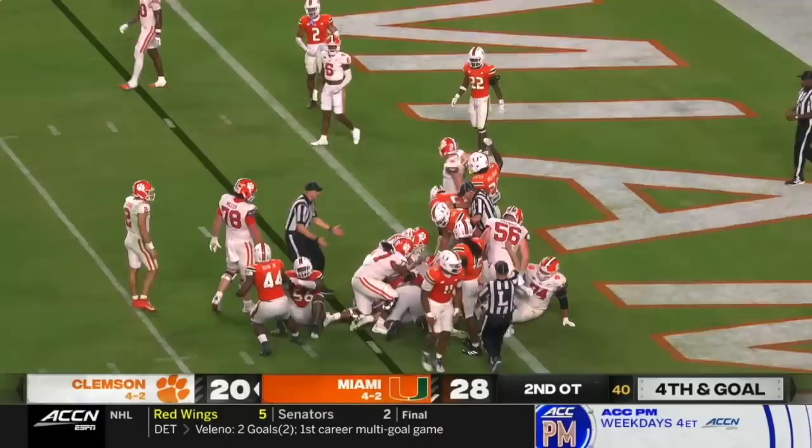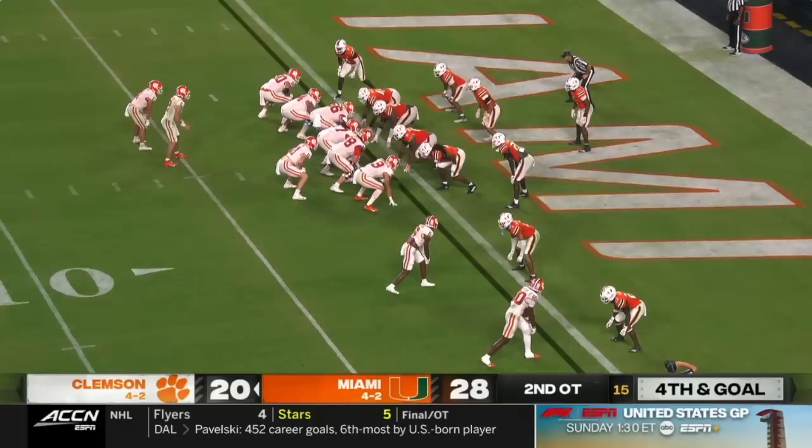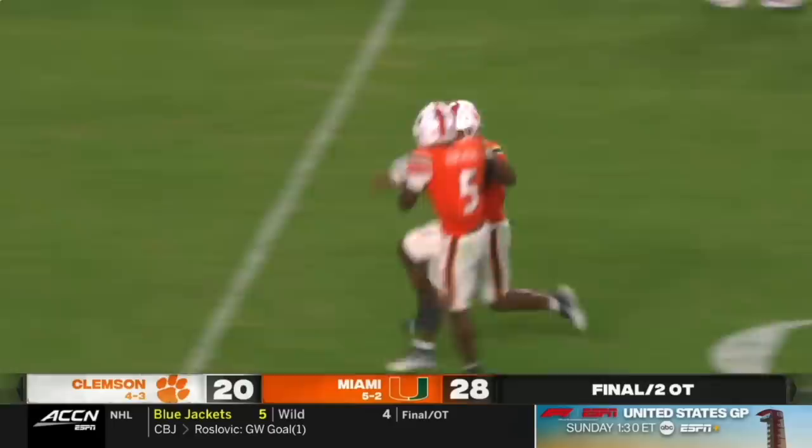Klubnick thought he was headed for the end zone. Instead — Sage Ennis and Brenningstuhl, two tights to the right. Collins and Brown are the receivers. Lot of grass to Klubnick's left. Here he goes — wide side — Klubnick trying to break away. He cannot. It's Corey Flagg. And Miami wins.